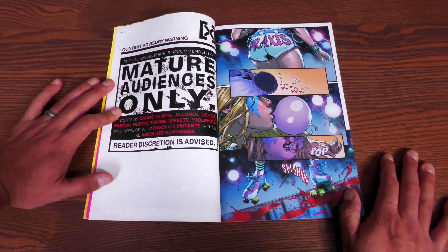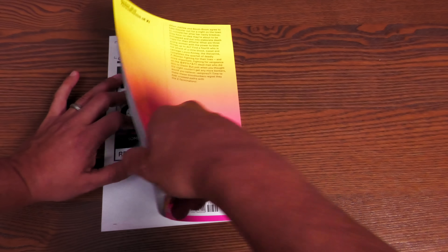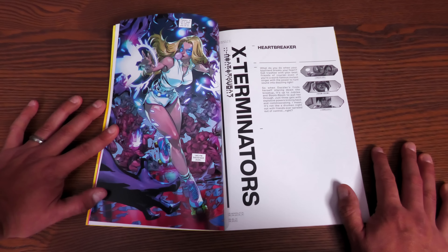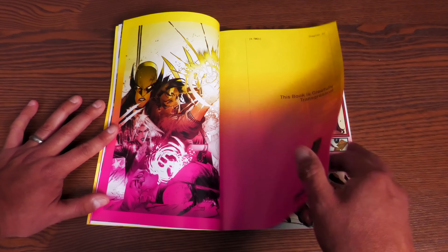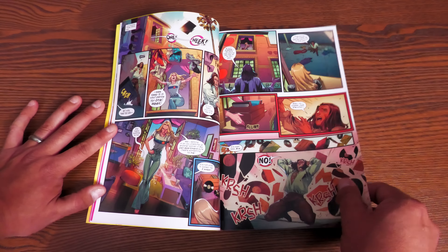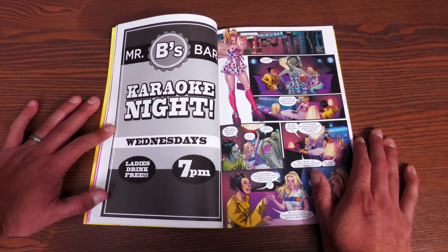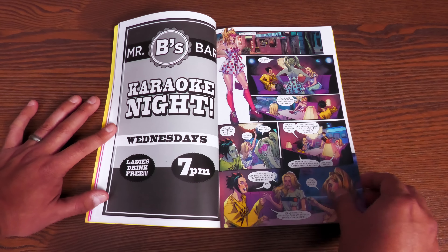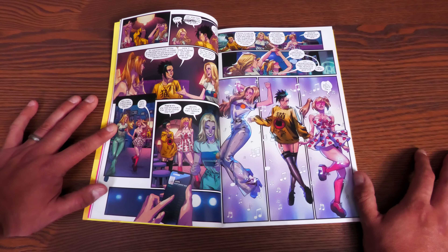This one has a Parental Advisory rating, mainly due to the language. This is all about Dazzler — she's broken up with her boyfriend and going out with some friends: Boom-Boom Tabitha, and Jubilee. She kicks her boyfriend out for cheating on her and goes out to drink with the girls. The dialogue has that Parental Advisory, but it's fun — girls going out, drinking, talking about relationship problems.